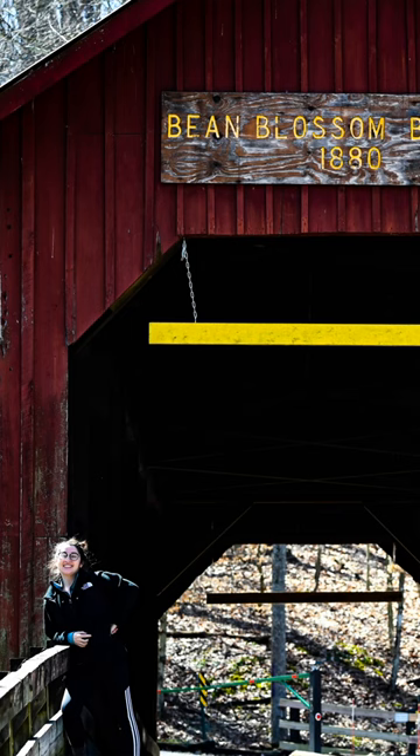Hey everyone! Welcome back to Travel with Starnes. Today we are traveling in southern Indiana. We just went to see one of the Bean Blossom covered bridges — I'll show you guys the picture here.